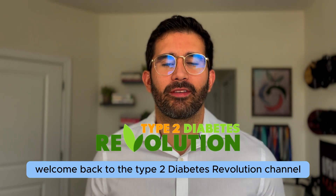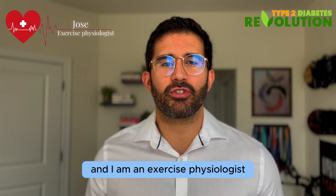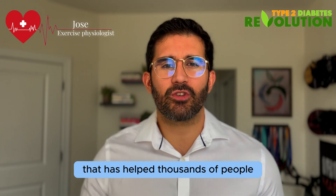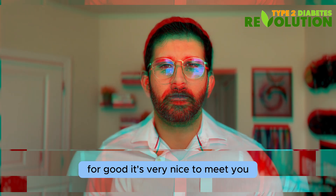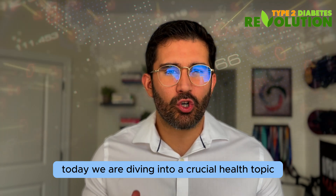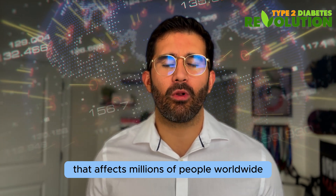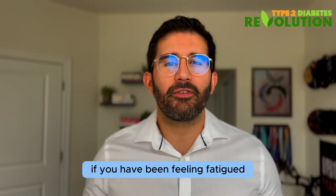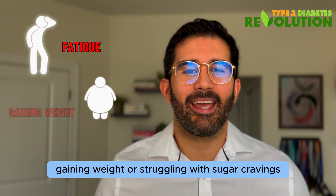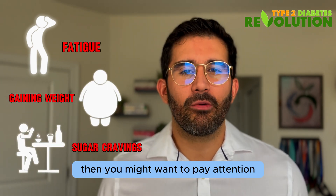Hello everyone, welcome back to the Type 2 Diabetes Revolution channel. If you're new here, my name is Jose and I am an exercise physiologist that has helped thousands of people improve their blood sugar for good. Today we are diving into a crucial health topic that affects millions of people worldwide: insulin resistance. If you have been feeling fatigued, gaining weight, or struggling with sugar cravings, then you might want to pay attention.